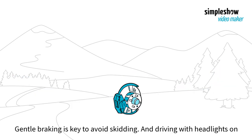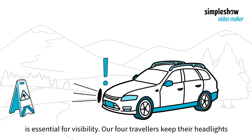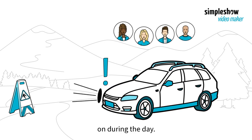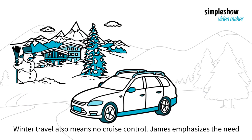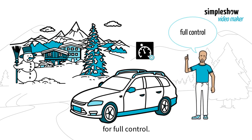Gentle braking is key to avoid skidding, and driving with headlights on is essential for visibility. Our four travelers keep their headlights on during the day. Winter travel also means no cruise control, and James emphasizes the need for full control.